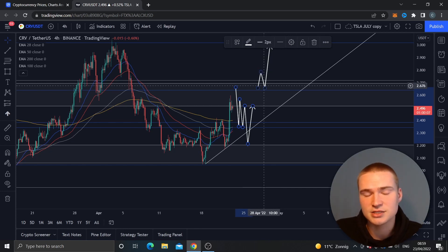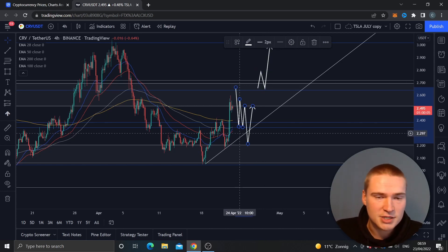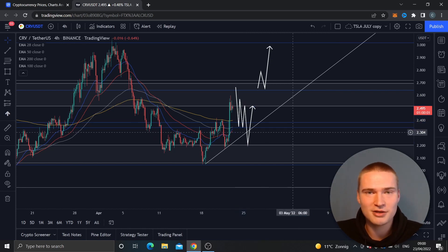That's basically my analysis on the Curve DAO token for now. If you have any questions about the analysis, please let me know down in the comments. Thank you all for watching and listening — I hope to see you in my next videos. Bye.